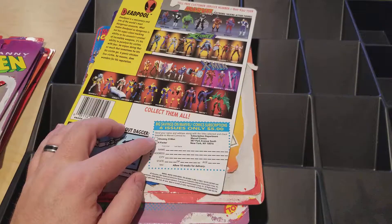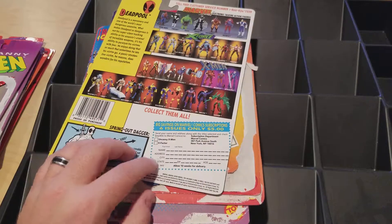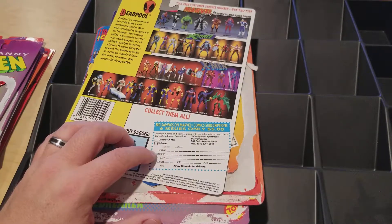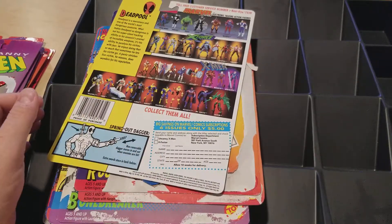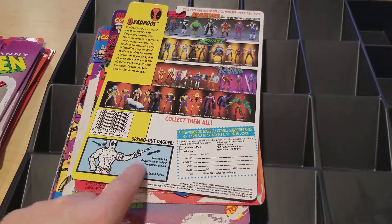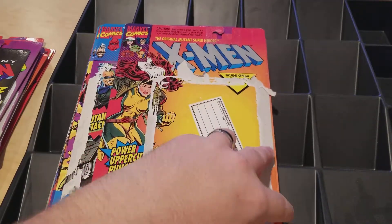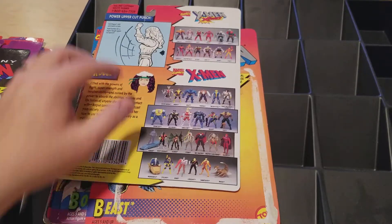The card had a comic book offer: send your name and address along with a check payable to Marvel Comics and get Uncanny X-Men or X-Factor, allow 10 weeks. There's no end date on it, so I was in college — about 10 years later — and I actually sent one of these in, and they sent me comics. It was awesome. Deadpool had a knife in one hand that retracted back in and a sword on his back — a really cool figure. You also finally got Rogue. It's funny they made Banshee before they made Rogue.